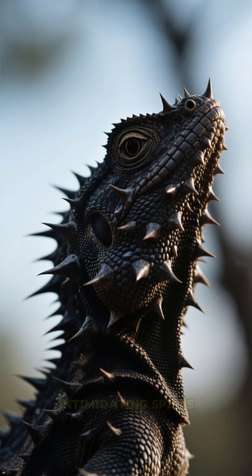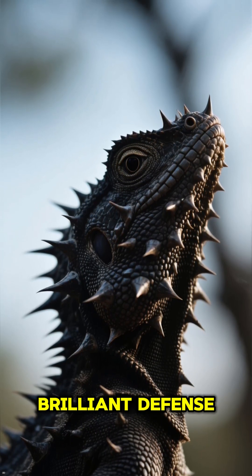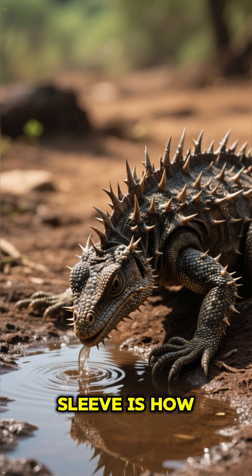Its entire body is covered in intimidating spikes, which aren't just for looks — they're a brilliant defense mechanism to ward off hungry predators. But the coolest trick up its sleeve is how it drinks.